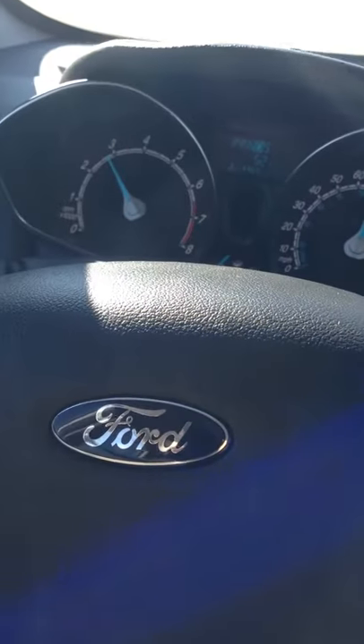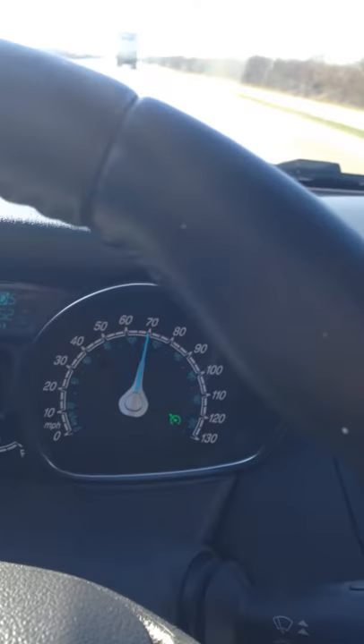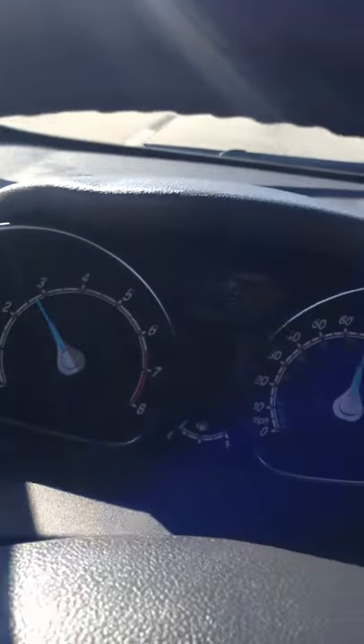Test drive number one. We're driving a Ford Fiesta. We're running at 70 miles an hour, doing about 2,800 RPMs.